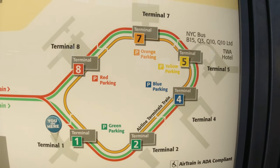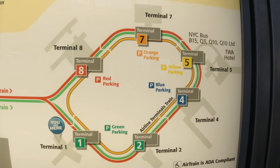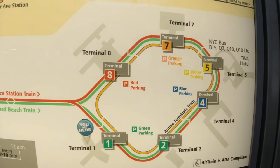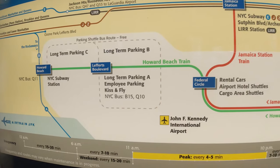First and foremost, all terminals are connected by AirTrain, which is free if traveling within airport grounds, but is $5 when entering and exiting the train at Jamaica and Howard Beach stations.